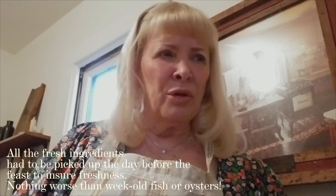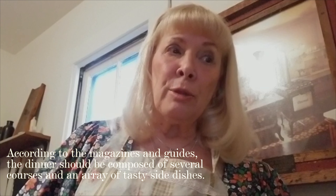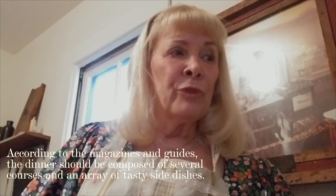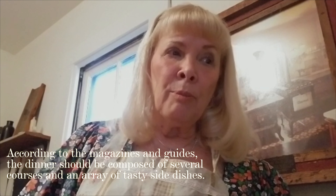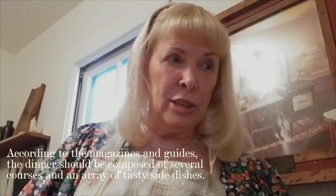Nothing worse than week-old fish or oysters. According to the magazines and guides, the dinner should be composed of several courses and an array of tasty side dishes.